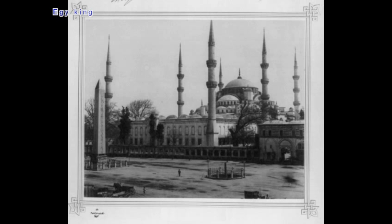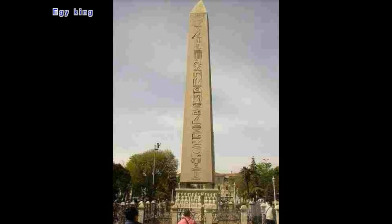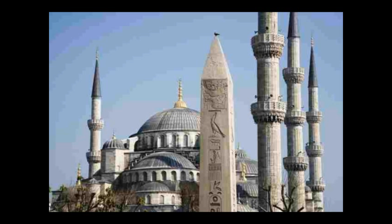The way obelisks were raised is still a puzzle. In 30 BC, Egypt turned into a Roman province and many Roman emperors wanted to adorn their capital with the famous monuments. 18 centuries later, Napoleon did not escape this fascination. About 50 obelisks reached Rome, and their transport required the construction of enormous ships especially developed for this operation.